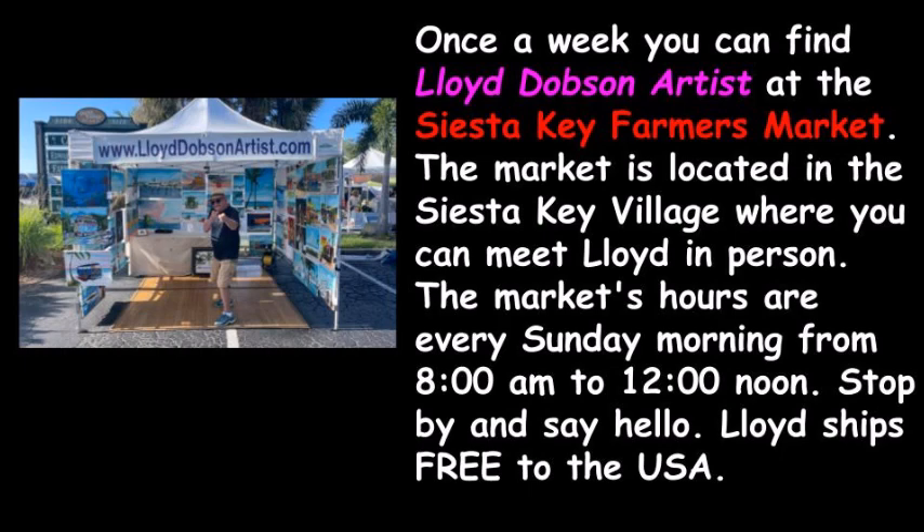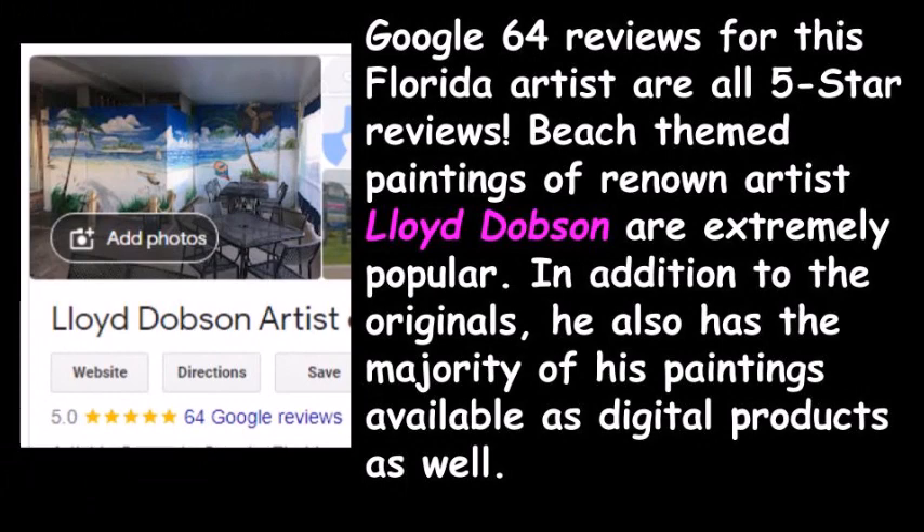Stop by and say hello. By the way, Lloyd ships free to the USA. Google reviews for this Florida artist are all five-star reviews. Beach-themed paintings of renowned artist Lloyd Dobson are extremely popular. In addition to the originals, he also has the majority of his paintings available as digital products as well.